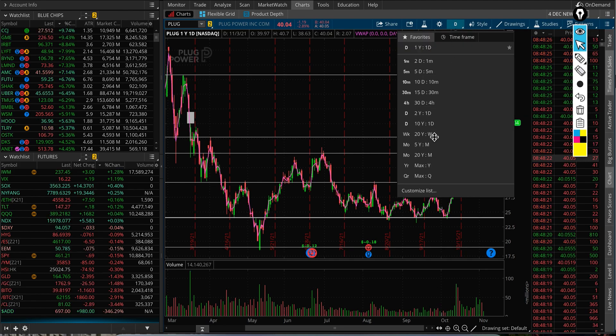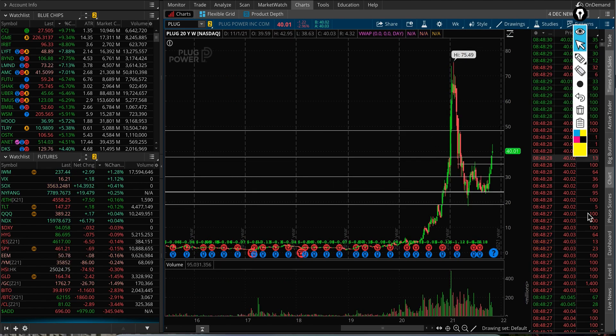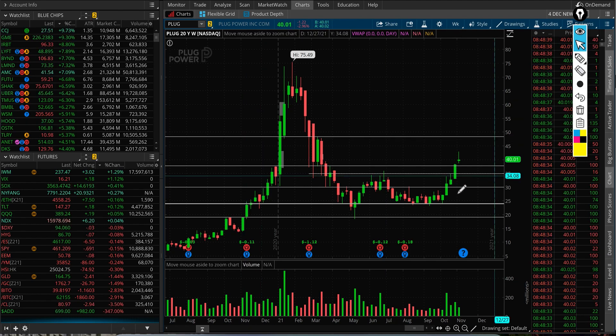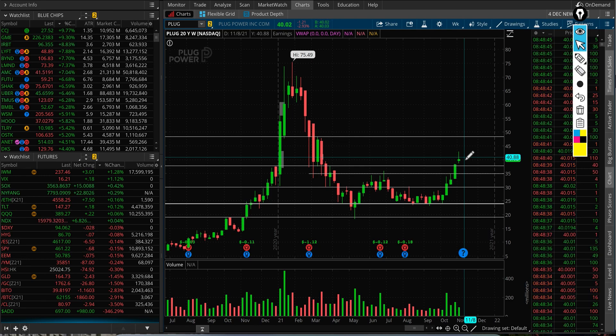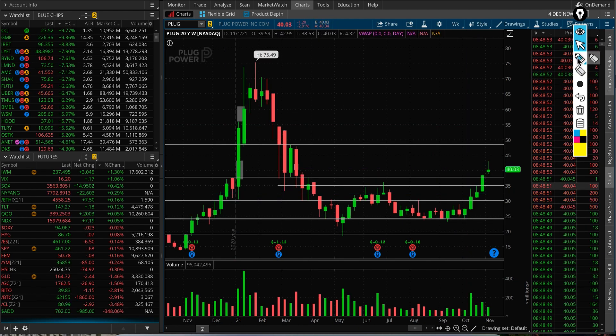On the weekly chart, every candle on my chart represents one week of price action. You can see that for pretty much five weeks, it has been closing positive. This week we still have a few days left. So if it pulls back to the $37.50 level, that's not a big deal. You can see that this level was support until it was breached back in March.